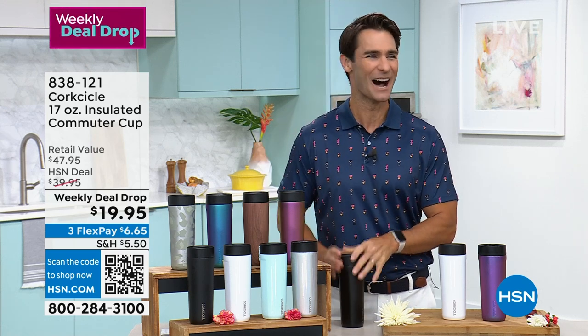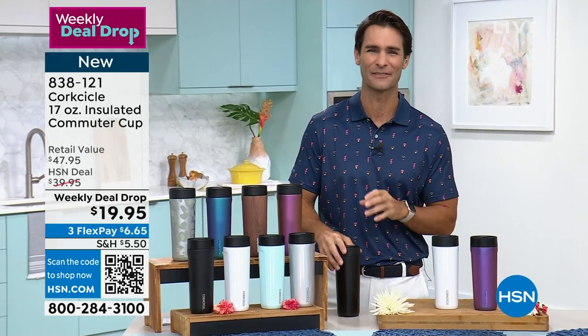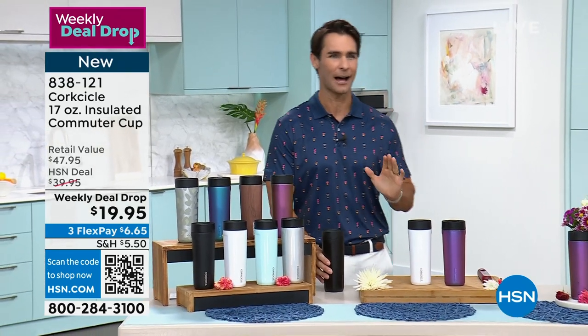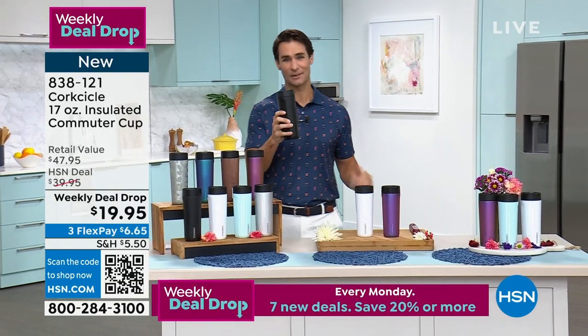HSN today with Tina and Ty. We will get a tablet out here in just a few minutes. I want to say hello to all my friends on Facebook. Let's talk about innovate, elevate, celebrate. That's Corksicle.